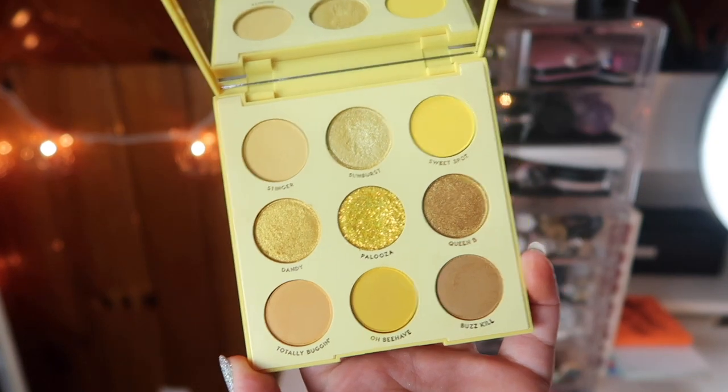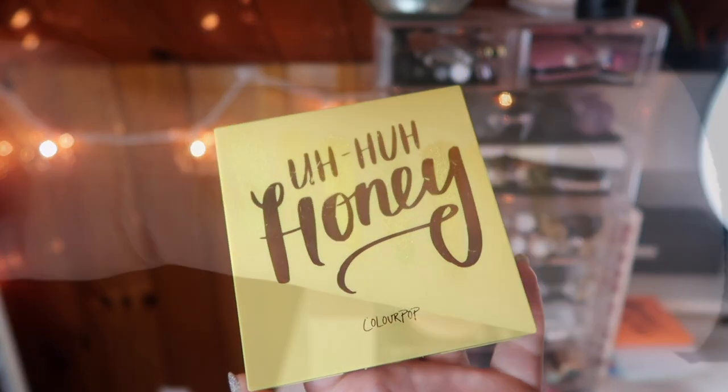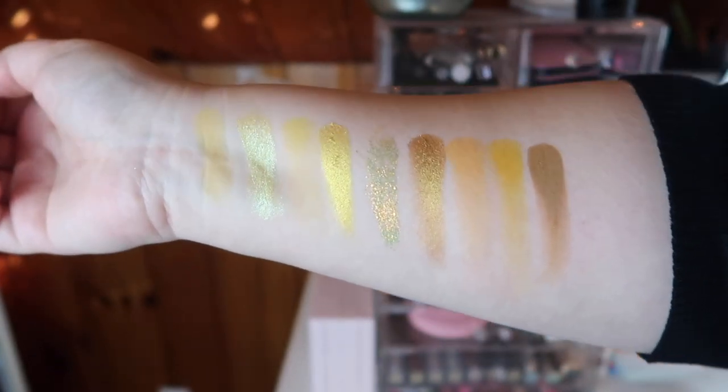The next palette is the Uh-Huh Honey palette, which is the yellow palette. With the exception of that pressed glitter in the middle, this is a nice palette, but I wish they had put more yellows in because some of the shades are more brown-yellow than true yellow. I've heard a good alternative is the Lemonade palette from Midas Cosmetics. I just picked it up during their huge Black Friday sale — I also got a couple of their small coffee palettes and the Flower Bomb palette for literally a fraction of the price.